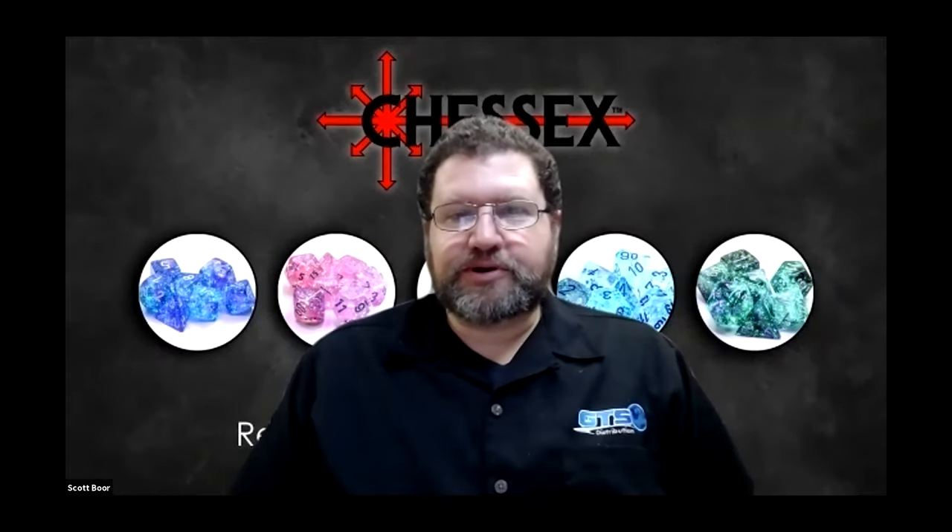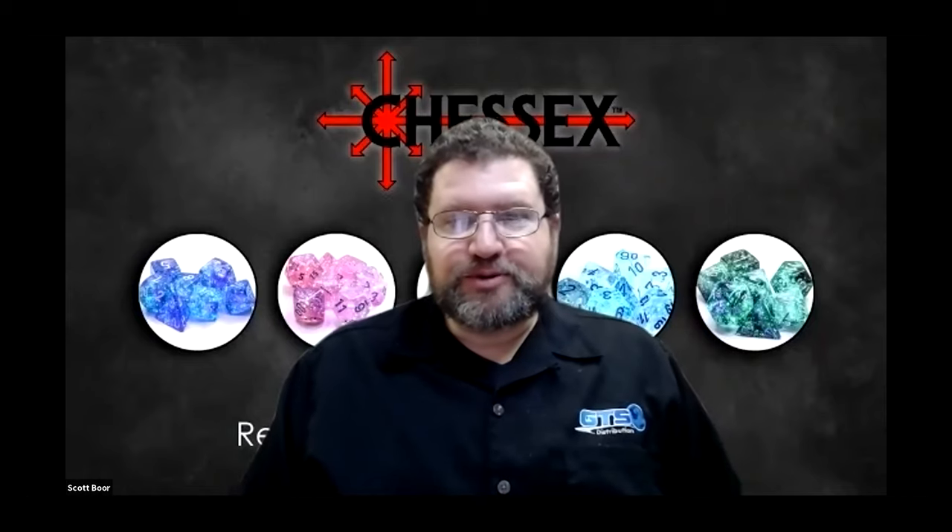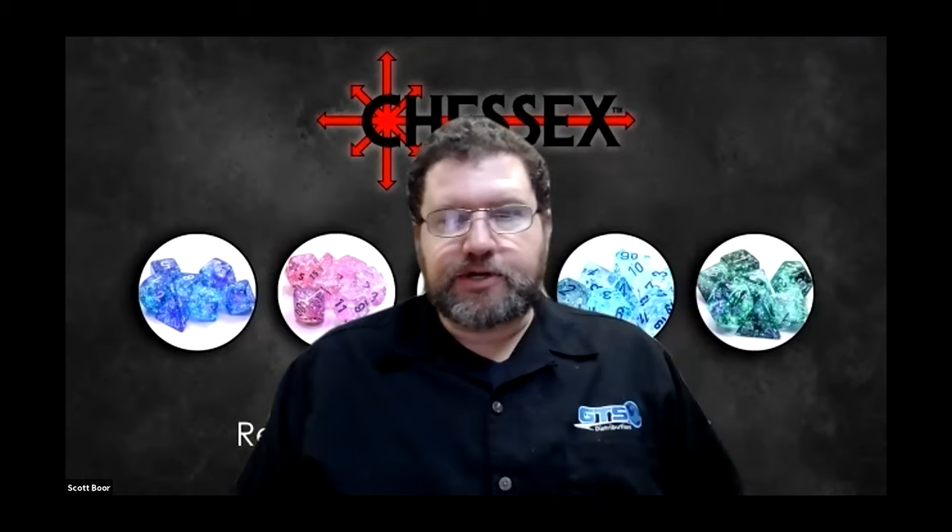Good morning, GTS Retail Partners, and welcome to our Monday edition of the GTS Retailer to Publisher Webinar Series. This is a weekly, normally twice-weekly, series of videos where we give retailers the opportunity to discuss and ask questions of our vendor partners. Today we've got Don Rents from Chessex Manufacturing. We're really excited about some of the new products they have coming up, including their new Borealis Luminary Dice. I'll let him talk about that.